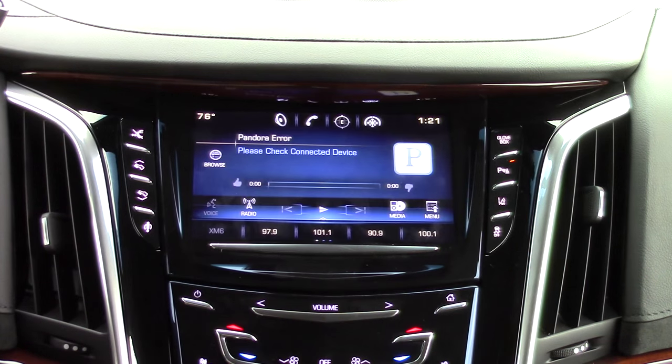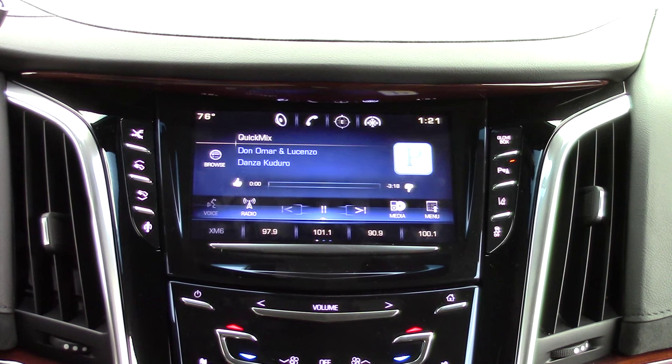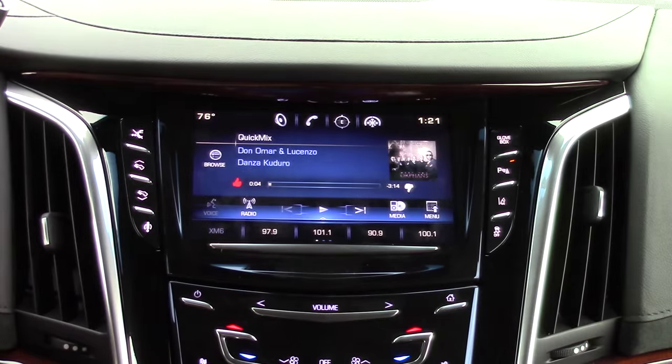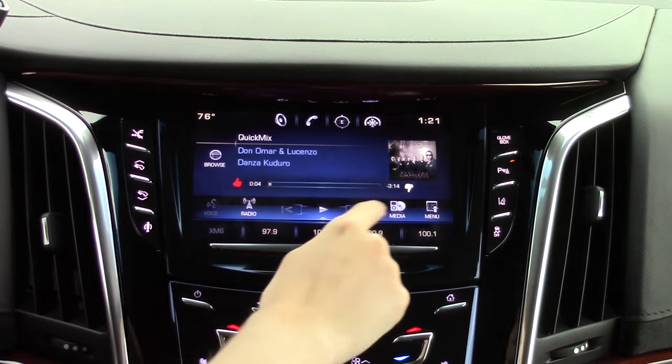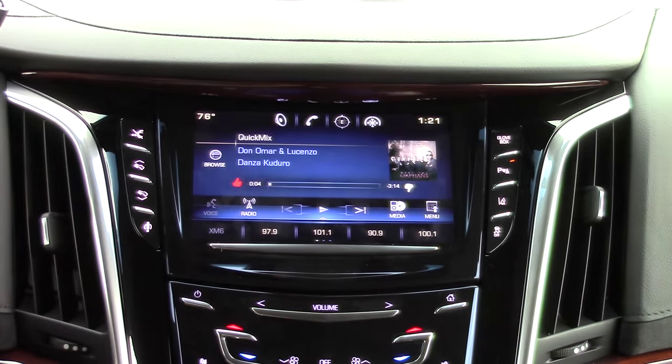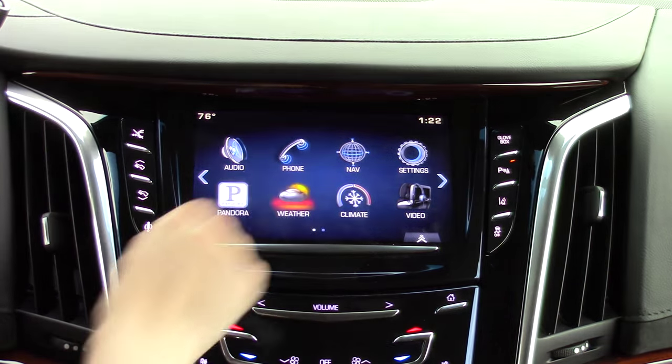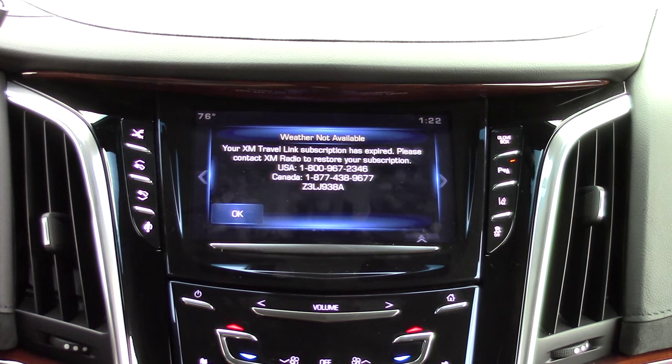This system does have built-in Pandora, which automatically launches on your connected smart device. On the screen, you have all the same controls like you have on your smartphone. Another nice feature is built-in weather; however, it does require an XM subscription, just like the traffic.